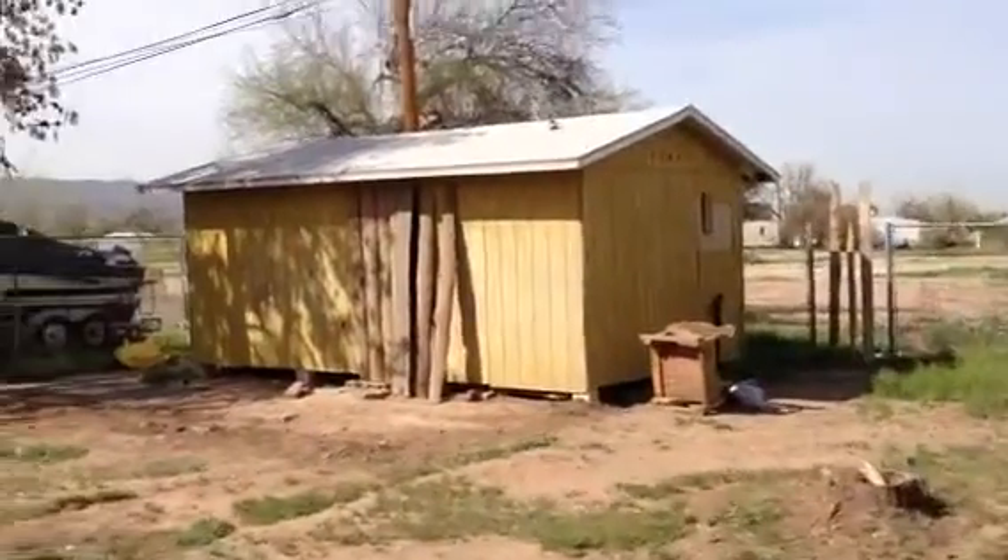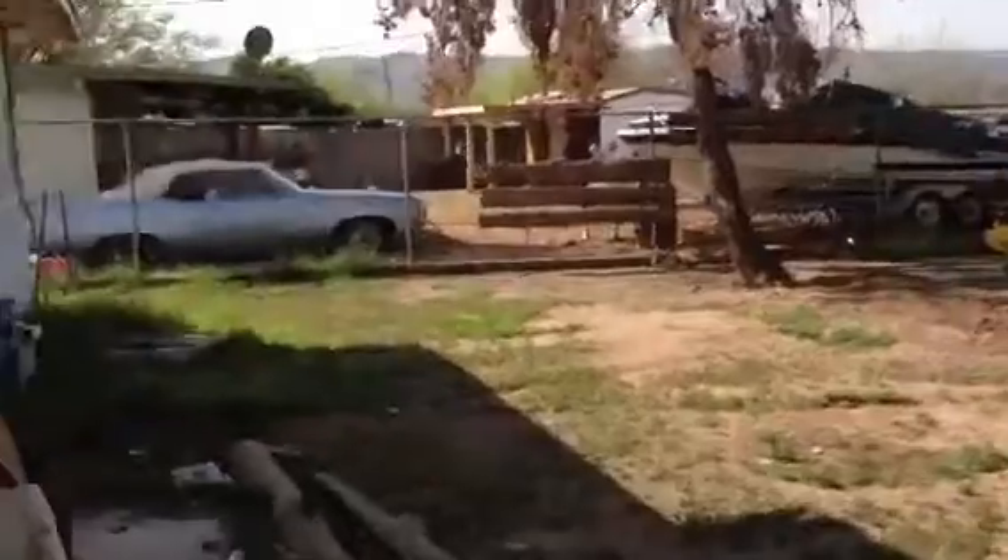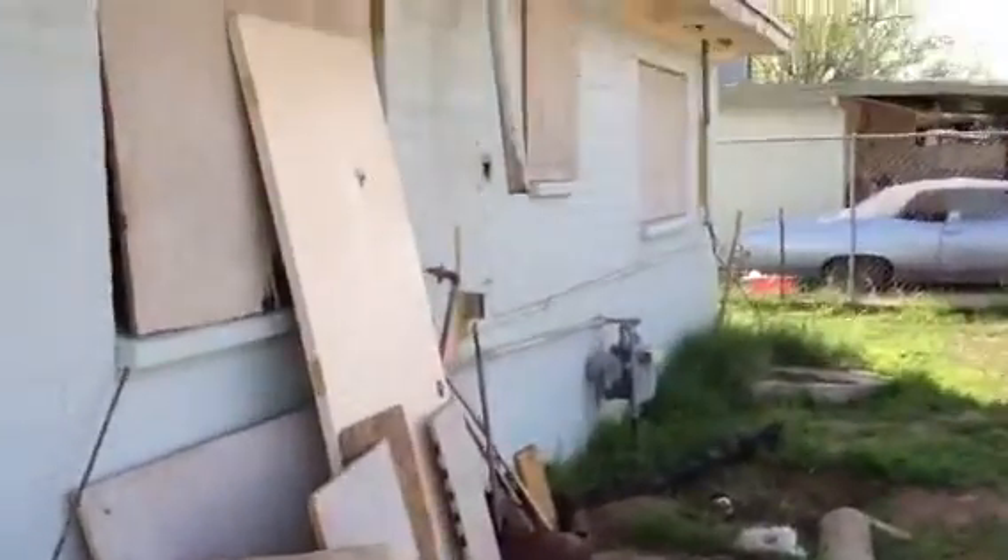Right on the back here you can see there is a good size shed in the back. Now we are going to take a look at the inside. We are going to go right through this side door here. This will take us into the kitchen.